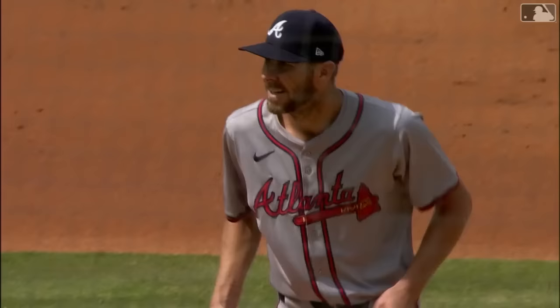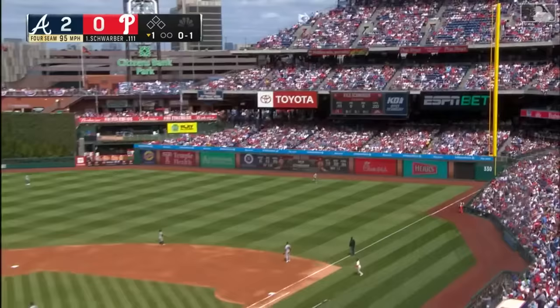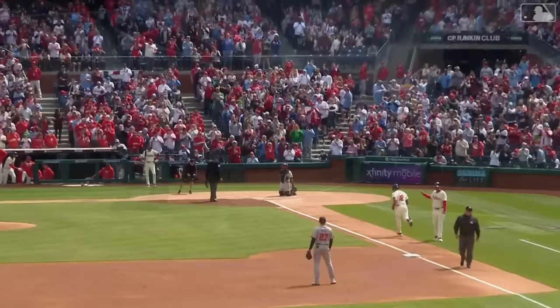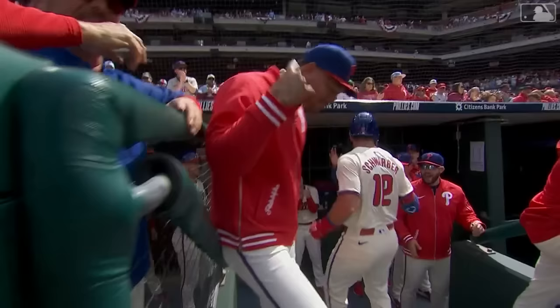Leading off for the Phillies in the bottom of the first inning is Kyle Schwarber — and a line drive, that's a bullet deep to right, it is gone! Lead-off home run! What a laser off the bat of Kyle Schwarber. We talk about how nasty Chris Sale is against lefties, but last year lefties hit over .240 against him. Schwarber gets the Phillies on the board quickly.